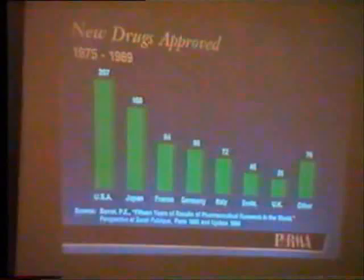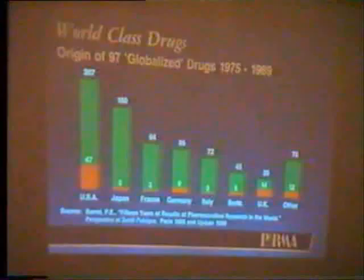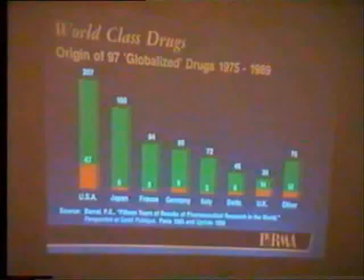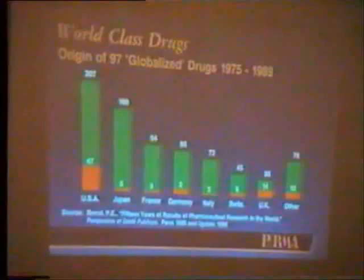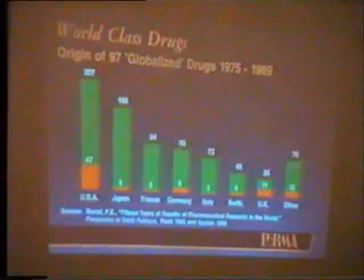What are the results of this investment, particularly by the American industry? In the last 15 years, over 200 new medicines — more than any other country, although Japan appears fairly close on the graph. A more telling statistic, however, is what we call globalized drugs — those approved in most countries and gaining wide acceptance as effective and safe therapies. By that measure, the United States industry accounts for about half, and no other country is really very close. The Japanese do a good job of patenting molecules, but many do not get acceptance in other countries.